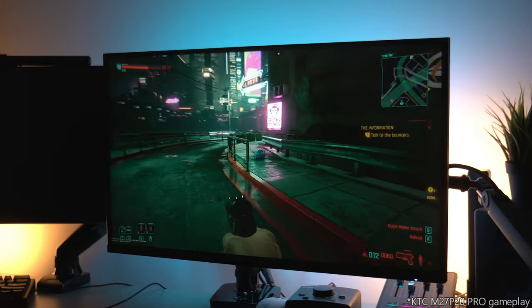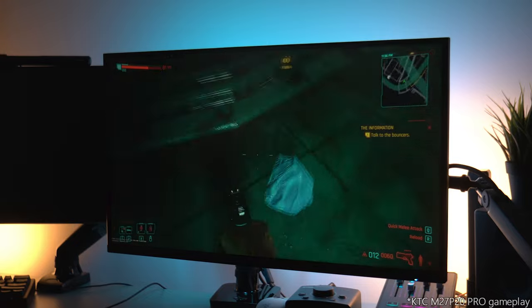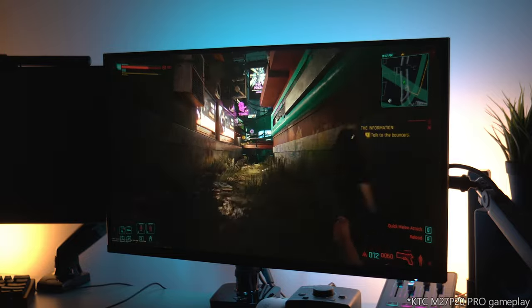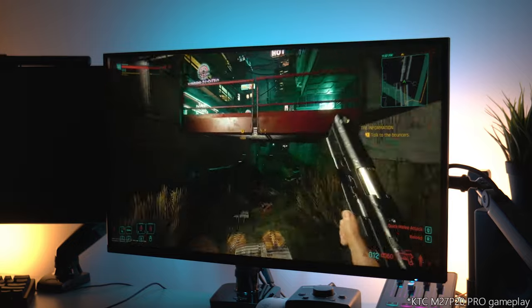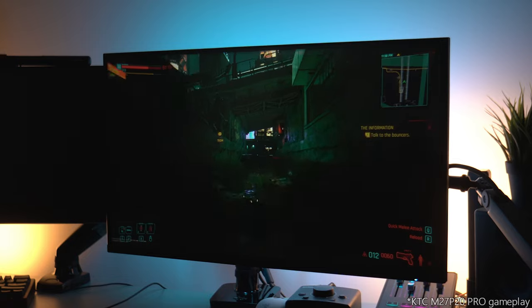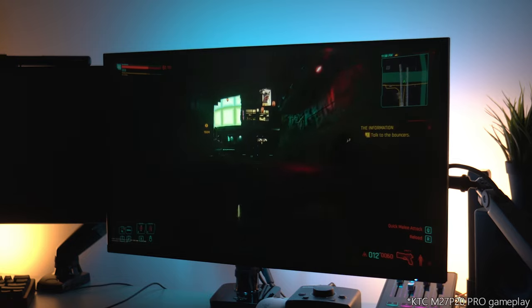Whether it's been some of the latest single player releases that I've been playing with G-Sync and HDR enabled, or Warzone 2 with HDR enabled, or just some older titles like CSGO which has no HDR support, this monitor has absolutely blown me away. And for that reason, even after this video, this is going to be my main display moving forward.